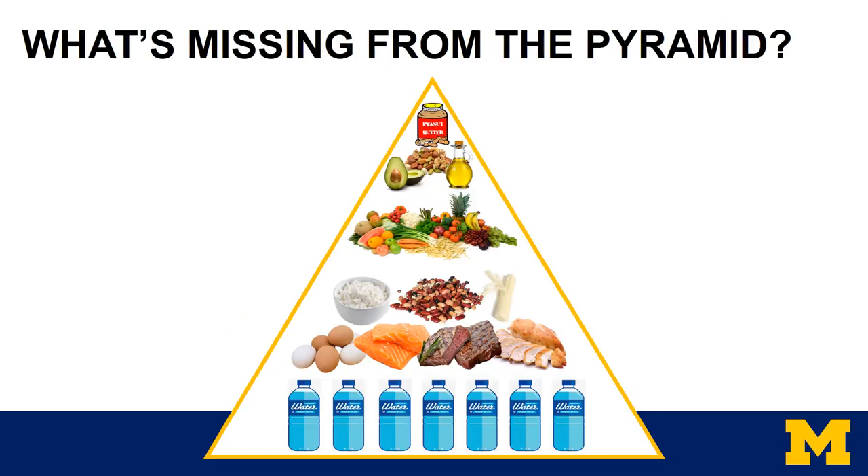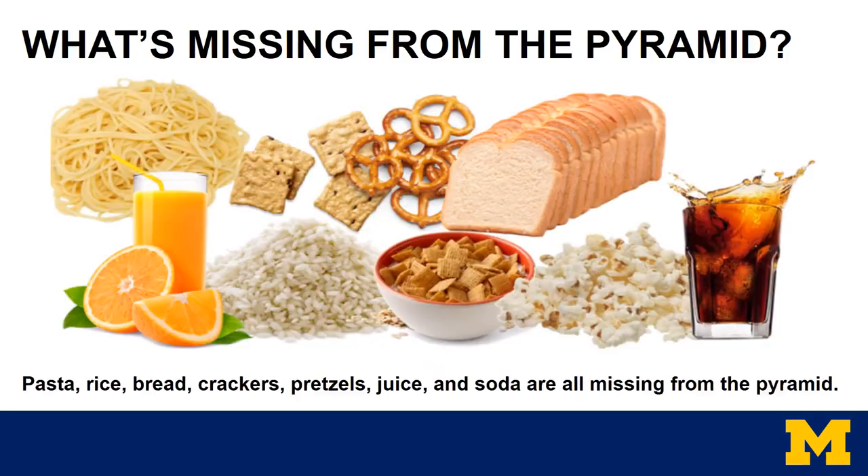So you might be asking, what's missing from the pyramid? Pasta, rice, bread, crackers, pretzels, juice, and soda are all missing from the food pyramid. These foods are high in carbohydrate and can sometimes slow down weight loss or even lead to weight gain. We recommend limiting or avoiding all of these for the lifetime.